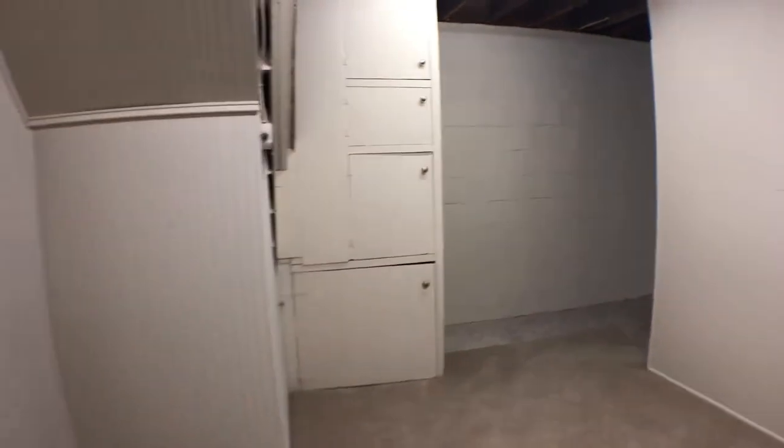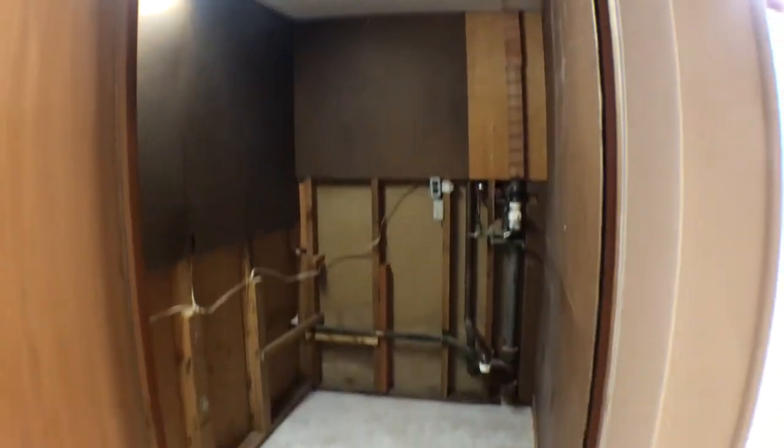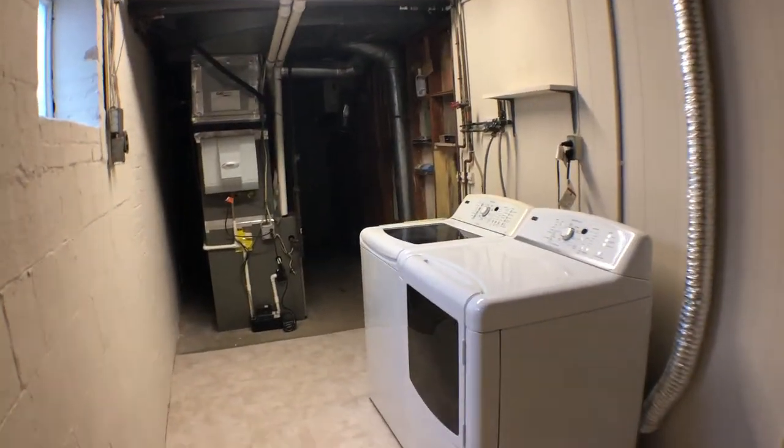Walking back here there's more storage, a little closet area, and last but not least, the washer and dryer.